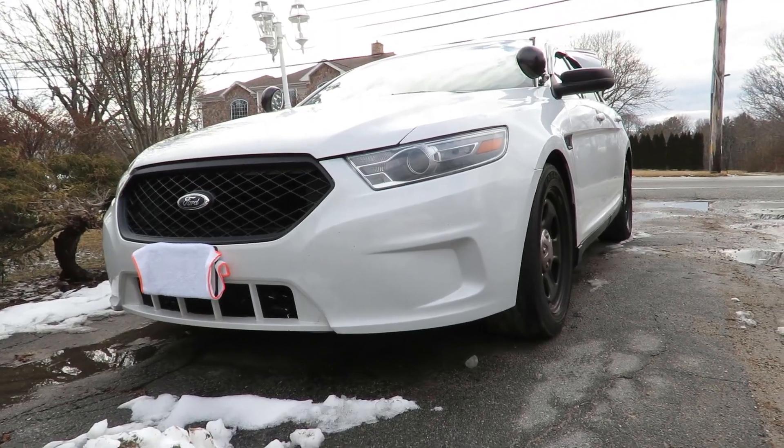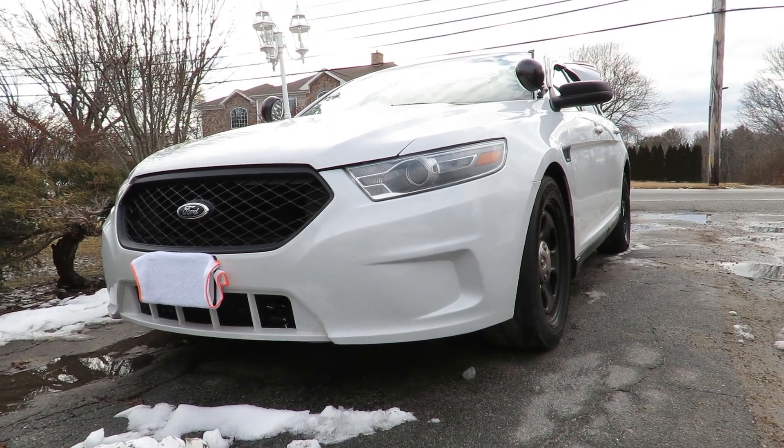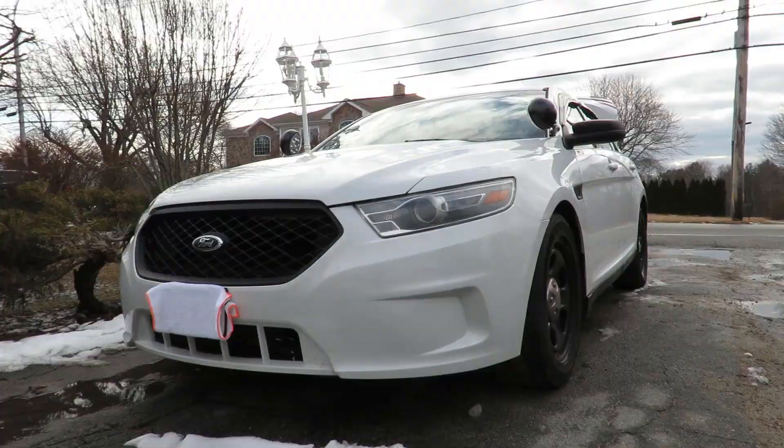The quality might not be the best, but I hope you guys get an idea of how these cars handle in the snow.